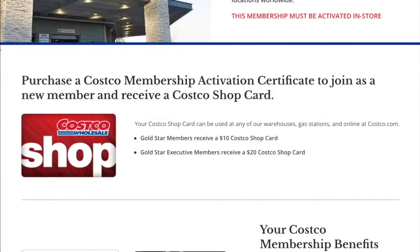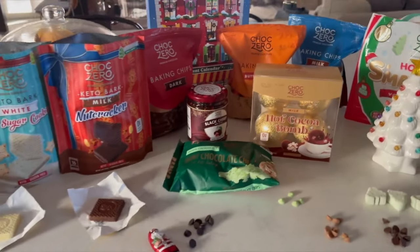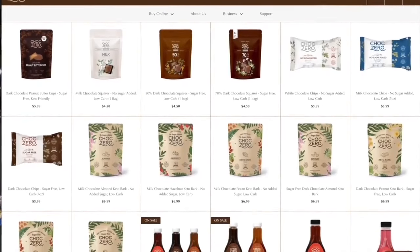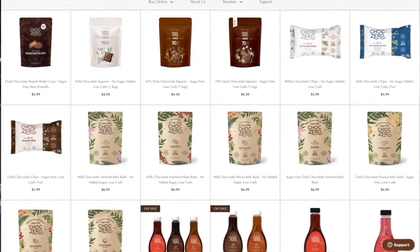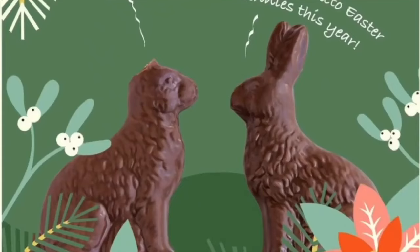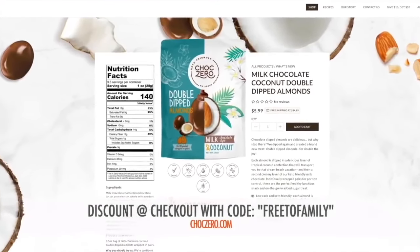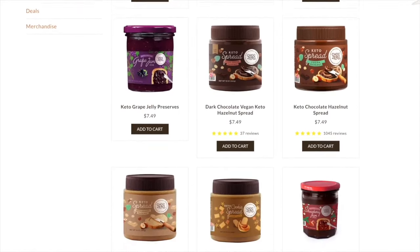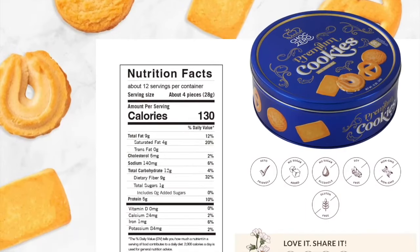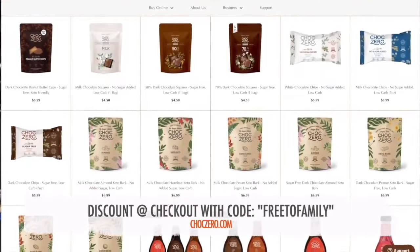Use the link below to sign up with Free to Family. This video is brought to you by the most amazing monk fruit sweetened chocolate — ChalkZero. If you're looking for a sweet but sugar-free chocolate option that tastes better than Hershey's, you need to try them. They have holiday promotions like a keto advent calendar, chocolate pumpkins for Halloween, raspberry chocolate hearts for Valentine's Day, and sugar-free chocolate bunnies for Easter. They also have sugar-free syrups, spreads, jam, honey, cookies, and candy bars. Use code FREE TO FAMILY at checkout or visit chalkzero.com.